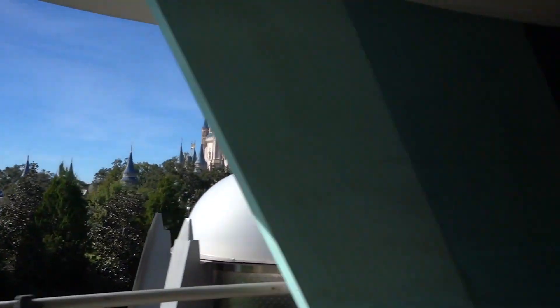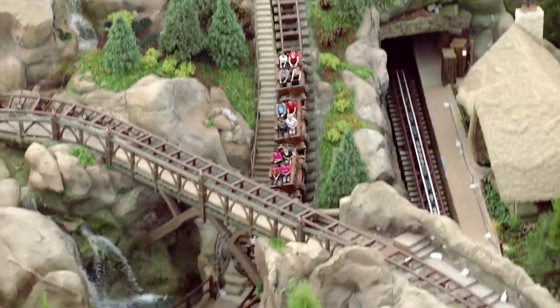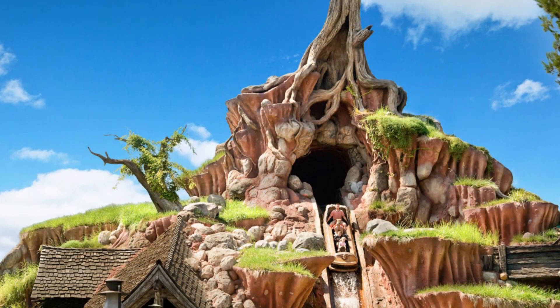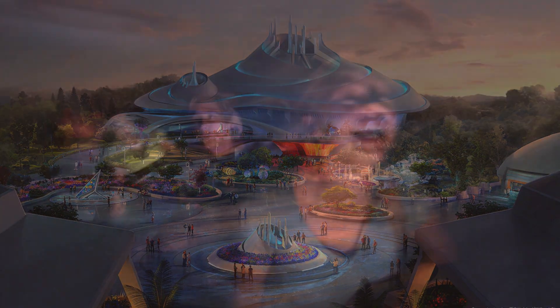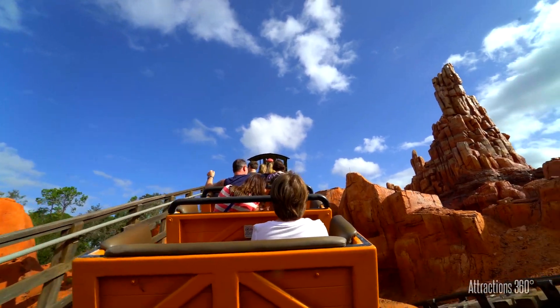Adrenaline junkies will be blown away by the thrilling rides that Magic Kingdom offers. There is a challenge for all thrill seekers in the Magic Kingdom Mountain Challenge. See if you have what it takes to take on Big Thunder Mountain Railroad, Seven Dwarves Mine Train, Splash Mountain, and Space Mountain all in one afternoon. These rides are fast, fun, and exciting.